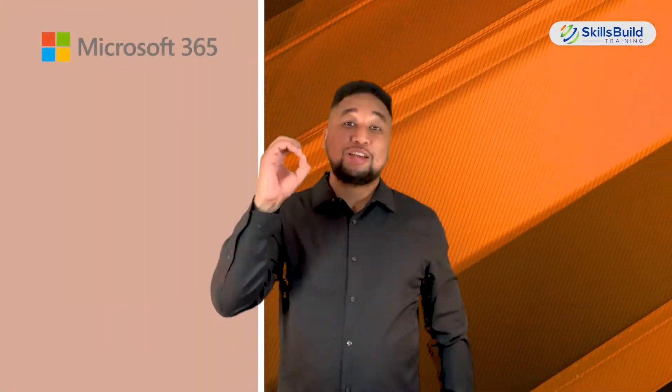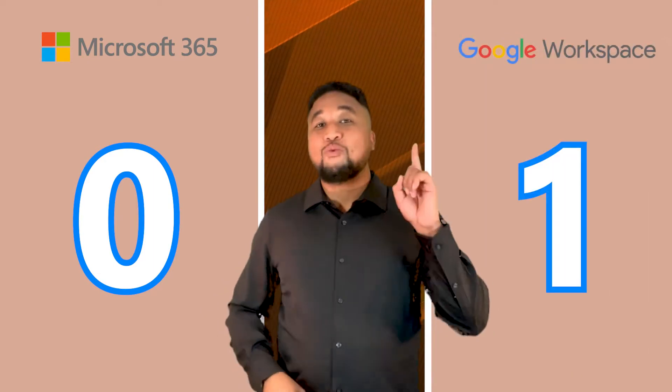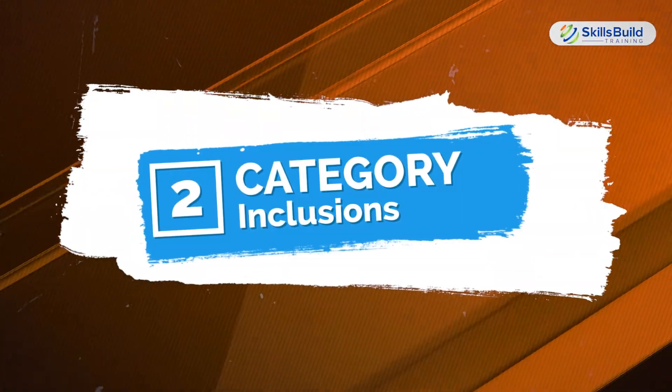Microsoft 365: zero. Google Workspace: one. Category two — Inclusions.